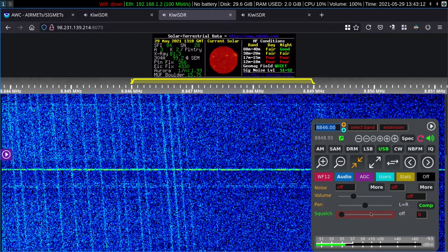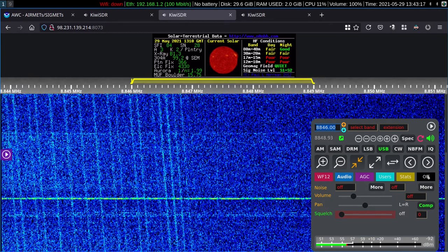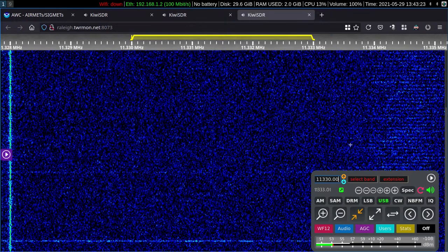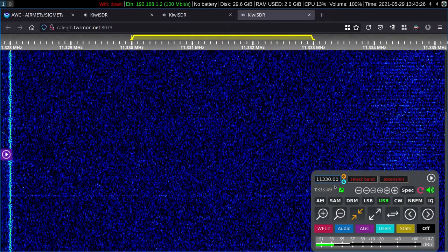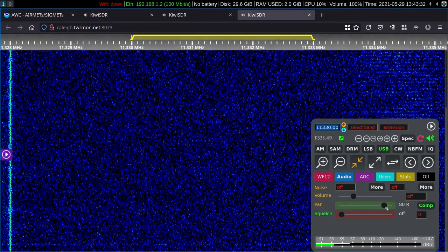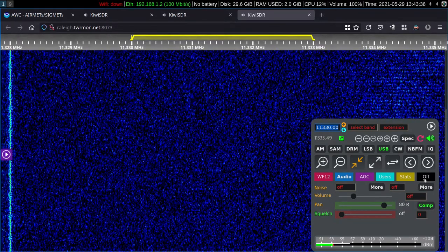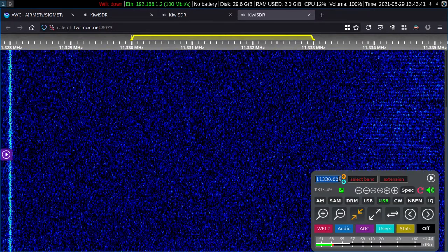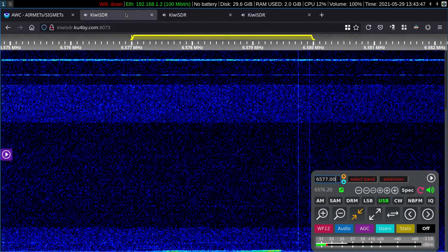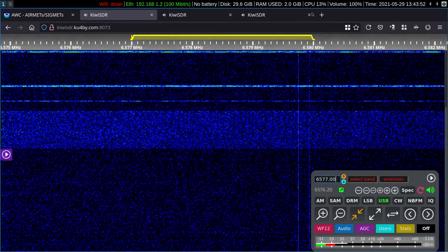8846 is the secondary frequency, set to the center. That receiver is located in Fair Hill, Maryland, in the northeast corner of the state. 11.330 is another frequency in use for the same area, and that receiver is panned to the right, located in Raleigh.